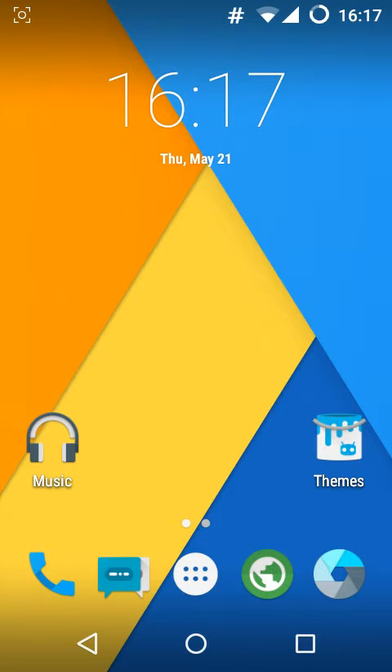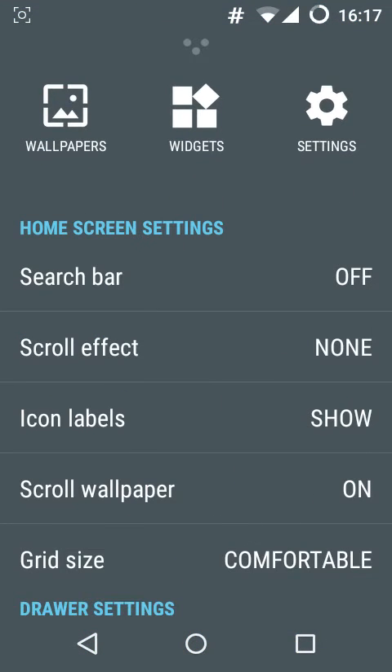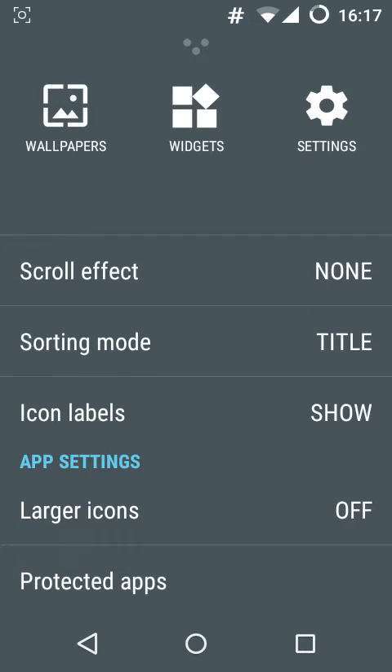Going to the home screen you will notice the clean layout of the launcher. It's pretty beautiful and I like it. You have the familiar options like home screen settings, you have the drawer settings and the app settings.